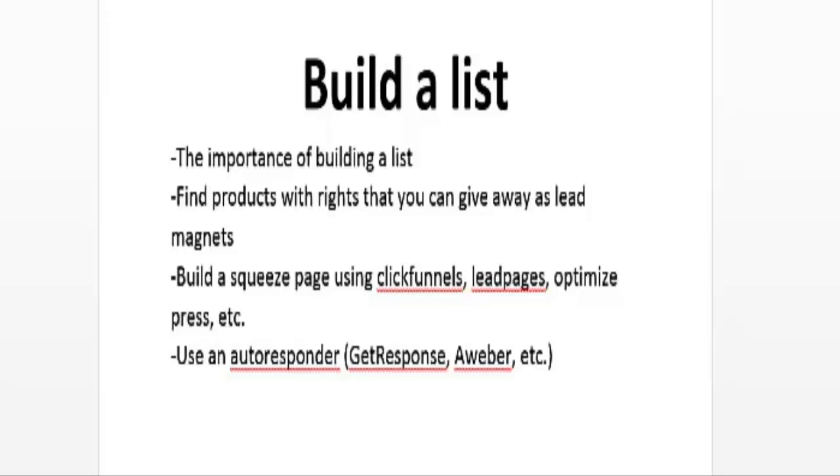If you want to build a list, you have to have a squeeze page or landing page — a page that your potential leads first visit where they are offered a free gift and fill in their information on an opt-in form. To build a squeeze page there are many tools available; you can also find free video tutorials on YouTube.